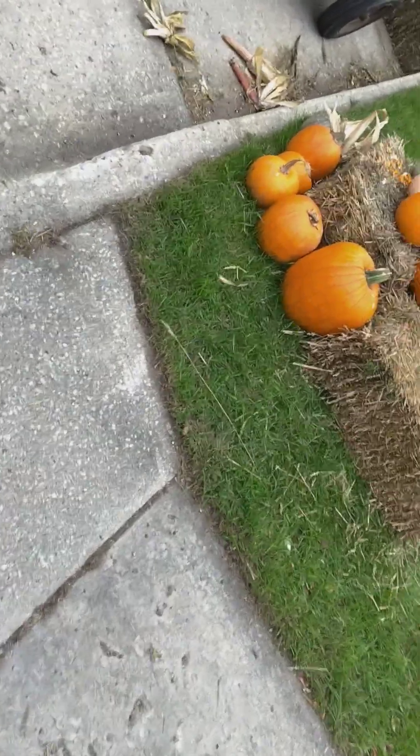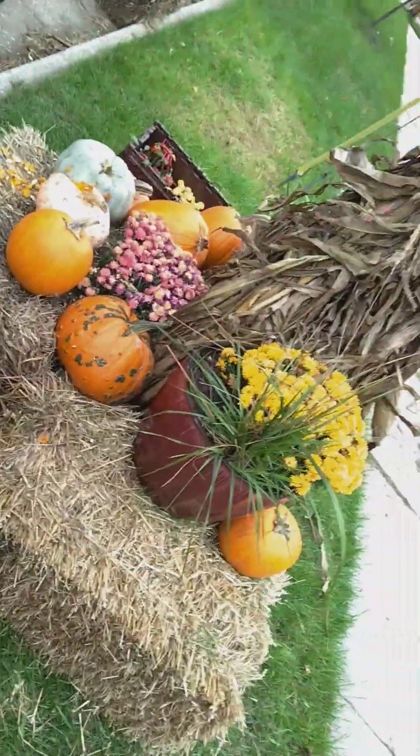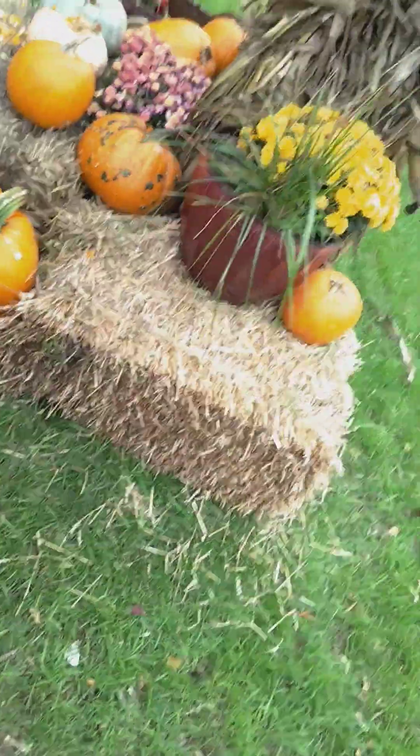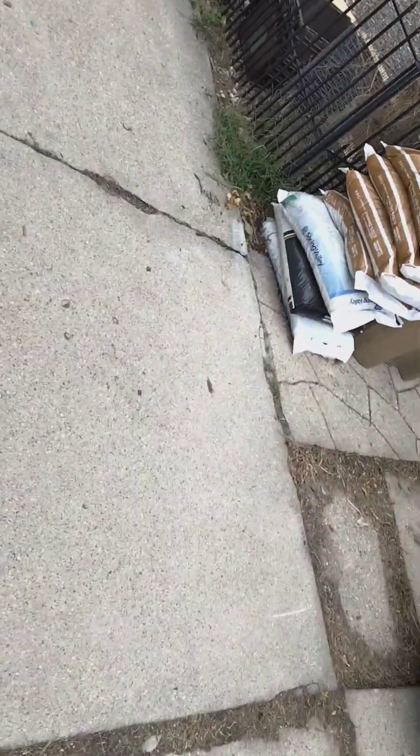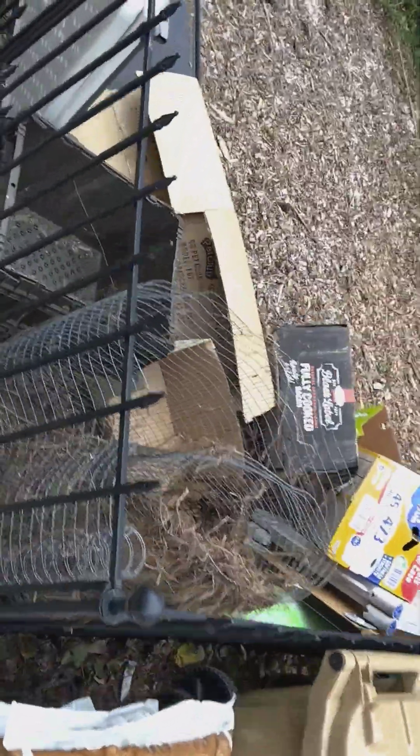Ladders. Oh, here we go. Got some pumpkins here. He looks like he's trying. You know, he kind of does — starts one project and takes a break, I guess.